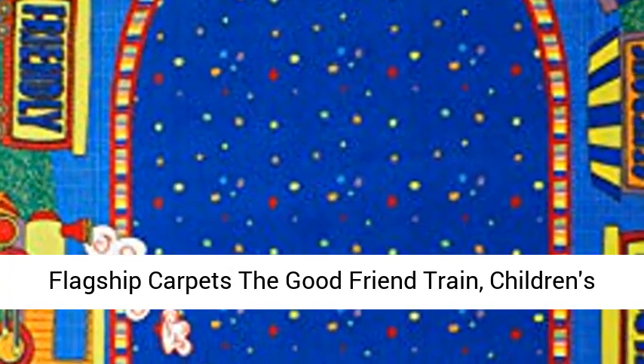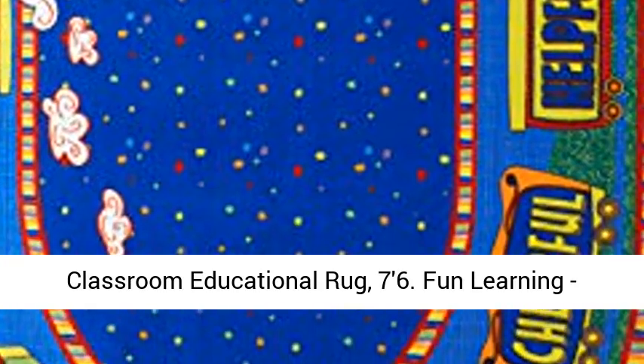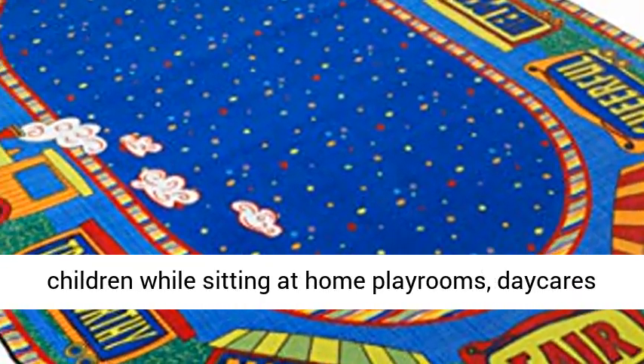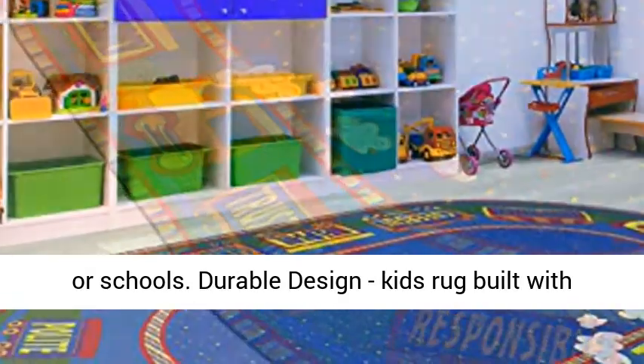Flagship Carpets The Good Friend Train Children's Classroom Educational Rug. 7x6 Fun Learning, Institutional Quality Kids' Rug. Designed to teach children while sitting at home, playrooms, daycares, or schools.